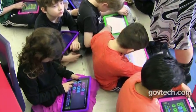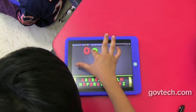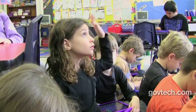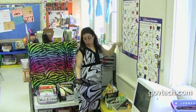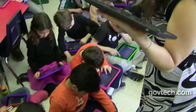Second graders at Burley Elementary School learn about spelling and pronunciation. Each student has his or her own iPad and uses the ABC Magnetic Alphabet app to spell various words. So how does BR go? Put the burr in front of the oom.